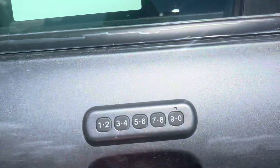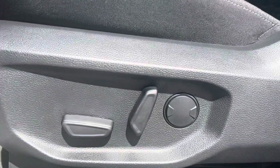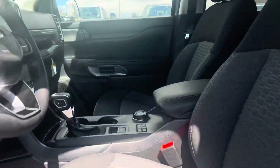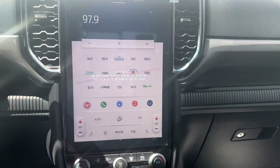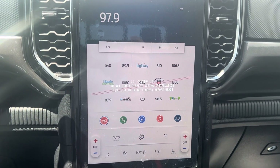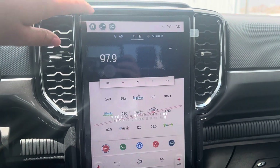Coming up to the front, you've got your keyless entry pad and full power seats on both sides. Once we're inside, you've got your big touchscreen display — that's going to give you your Bluetooth, navigation, climate controls, really everything right on the screen that you're going to need.